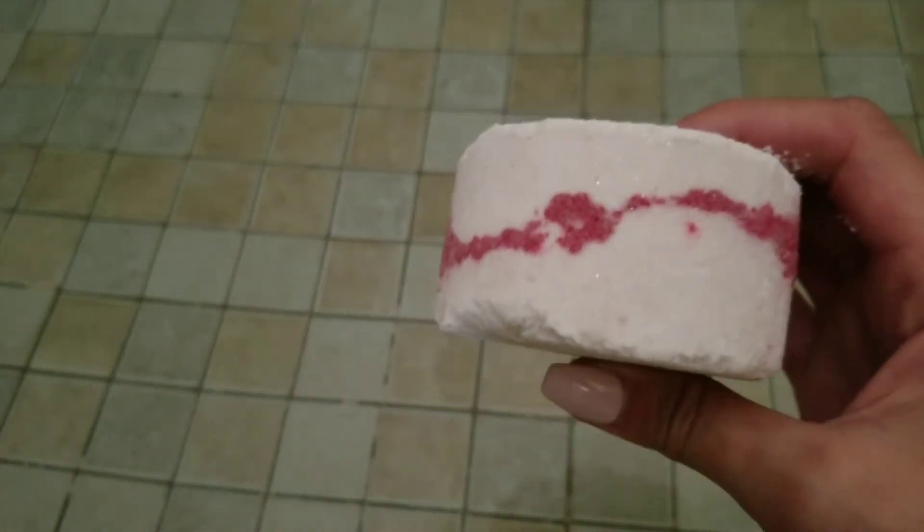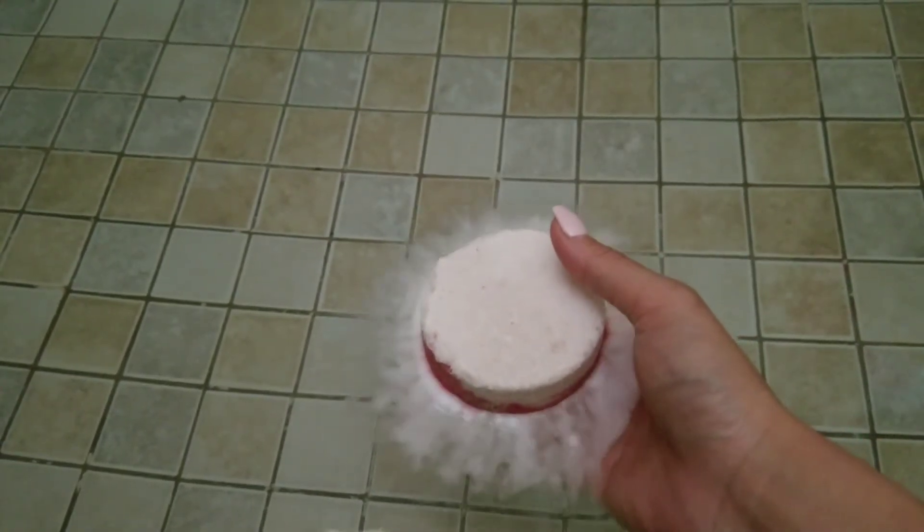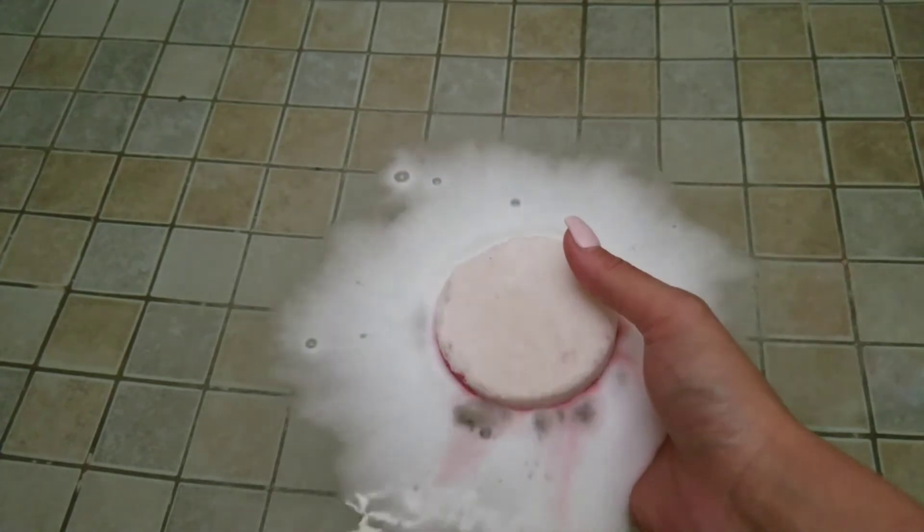Hi, welcome back to my channel. Today I have a ring reveal from Fragrant Jewels, and this is their Santa Baby bath bomb. I do already have the video for the matching candle up on my channel in case you wanted to see what I got from it. I did really enjoy the scent of this — I love peppermint, and this one had a wonderful peppermint scent with a lot of fruity notes also included.